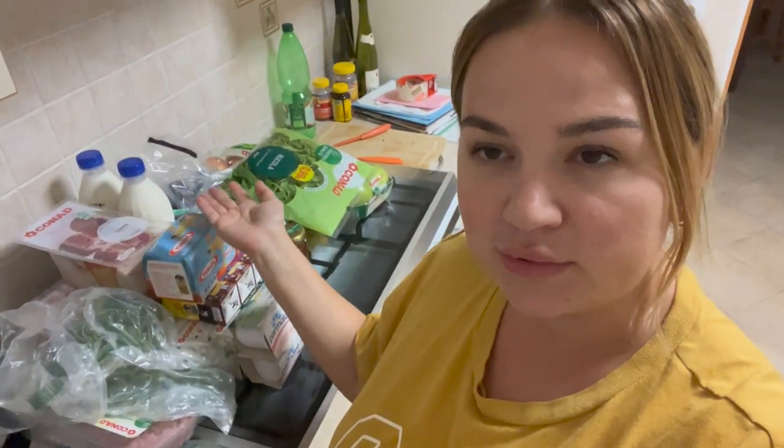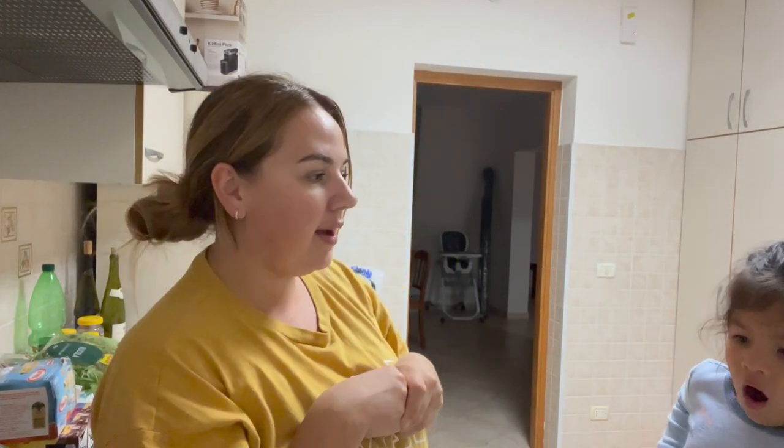This is how much we buy per week and how much we spend per week at an Italian supermarket. I'd add salmon and bananas — they didn't have them today — so it would be roughly $80.